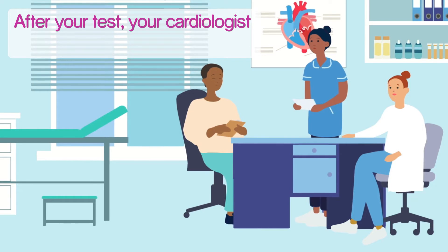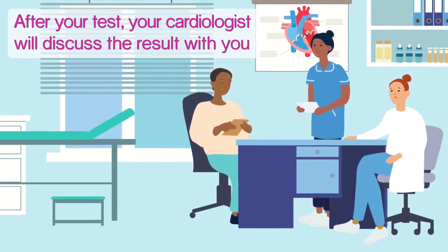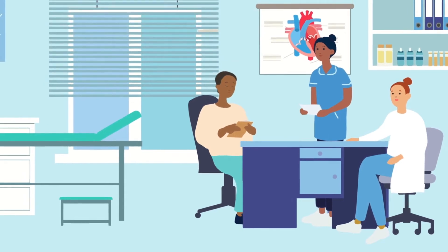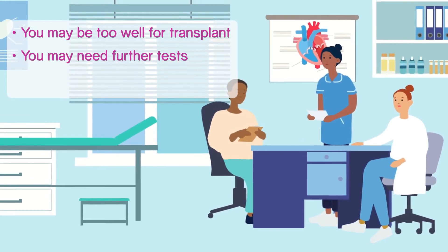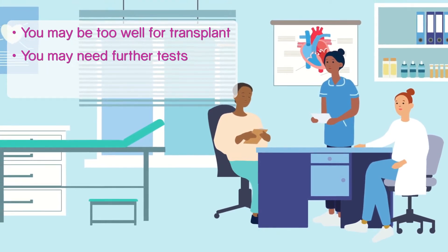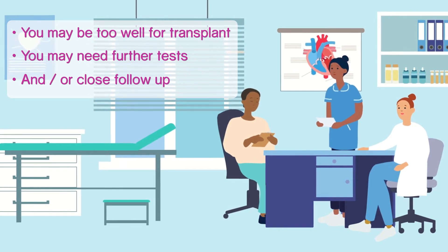After having the tests, you will have the opportunity to meet your transplant cardiologist. They will discuss the results of the tests with you and let you know whether you are too well for transplant, need further tests for transplant assessment, or need ongoing close follow-up as part of a watch and wait strategy.